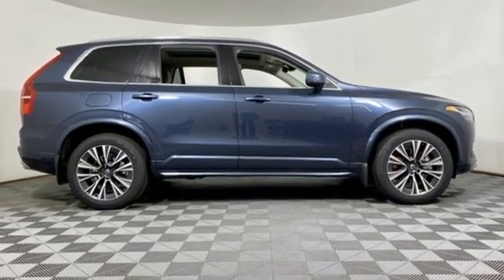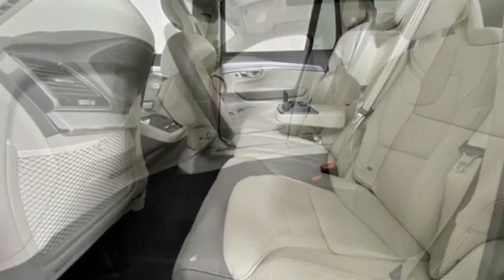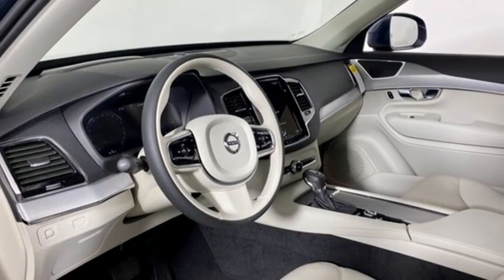voice-activated climate controls, auto-dimming rearview mirror, AM-FM satellite radio, memory exterior door mirror settings, driver memory seats, front and rear parking sensors, and intercooled turbo inline four-cylinder engine.